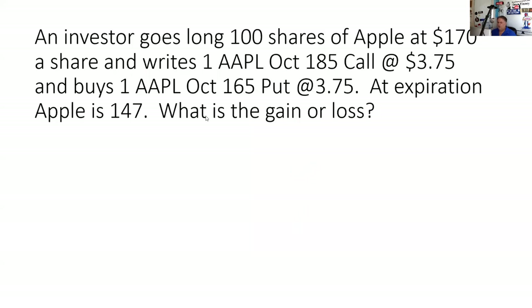At 147, what you've got to recognize is our floor is 165. So it doesn't matter to us where the stock is below the floor. I'm trying to bring these in under 15 minutes — it looks like I'm a little over.